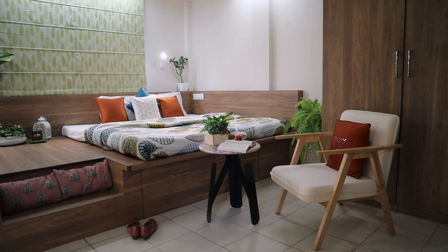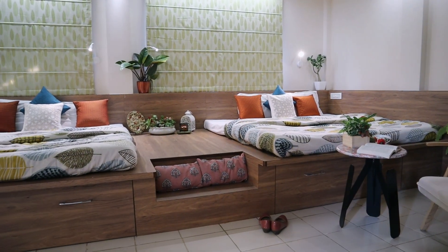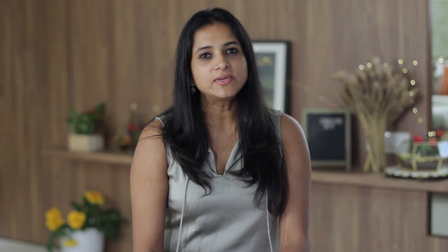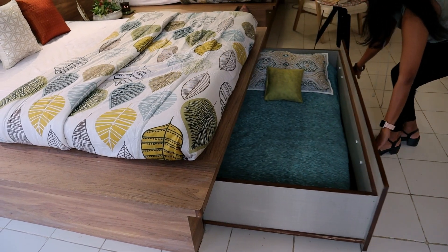This resort wanted a dorm space here where they could accommodate about six or seven people. It was really challenging because the space was not so big, yet we wanted to make it in such a way that we could just open out completely. So we decided to have twin beds here where four people can actually sleep. At the same time, the bed also has a pull-out bed where maybe a child can sleep.